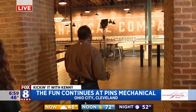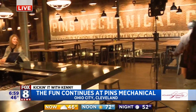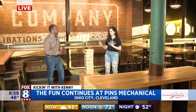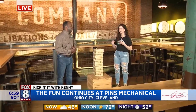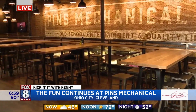On this side, everything just opens up. This is our Pins Mechanical side — a great open concept space. We have giant Jenga, tons of people love to play, as well as bocce. We offer 12 duck pin bowling lanes and a pinball alley, so tons of fun activities for families and friends to just have a great time.